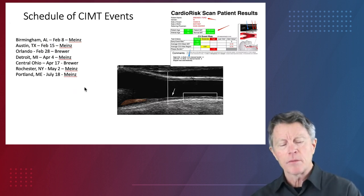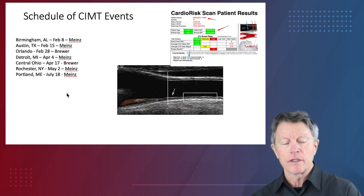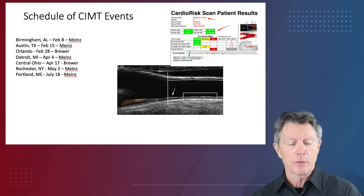Here are the schedules: Birmingham, Austin, Orlando, Detroit, Central Ohio, Rochester, New York, and Portland, Maine.